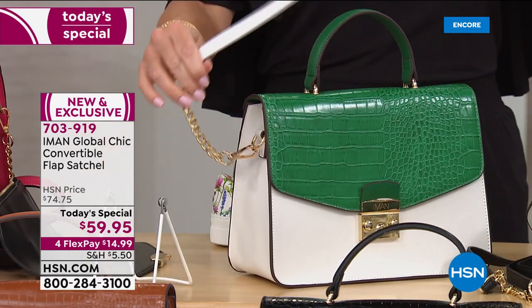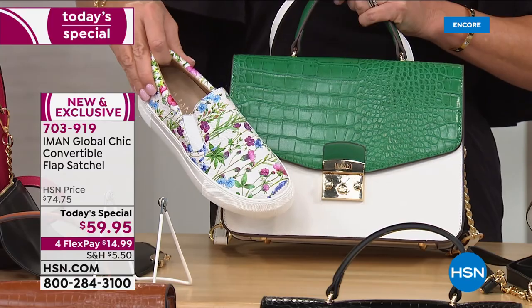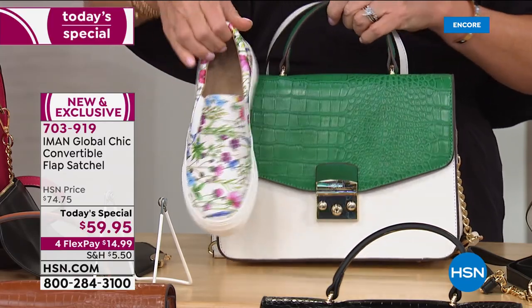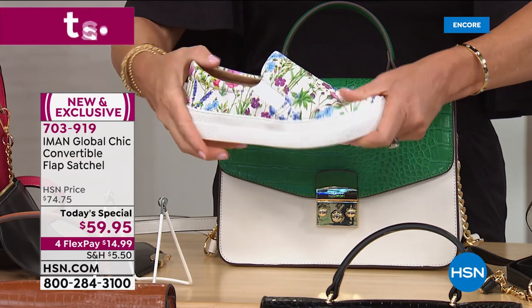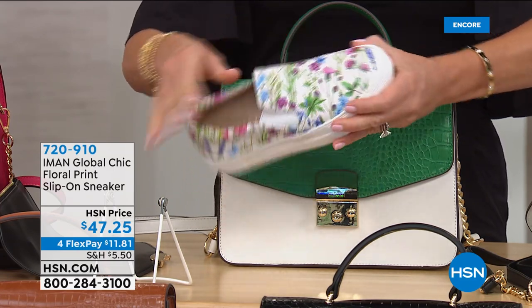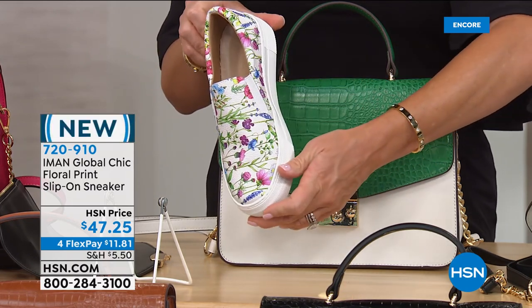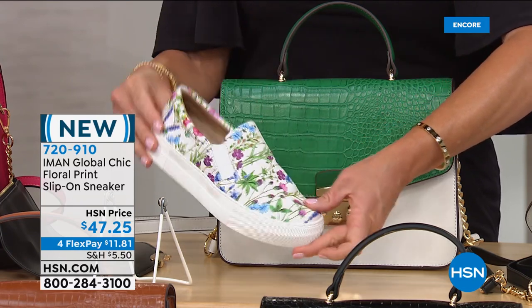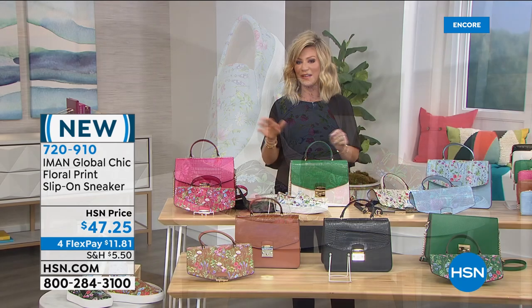Don't forget, we even have the matching shoes available in medium and wide widths. Over half our quantity is gone for the entire day. White is last call already. Sizes six, six and a half, all the way through size twelve, even in wide widths. So order now or your size and color might be gone. Everything from Iman is on four interest-free credit card payments.